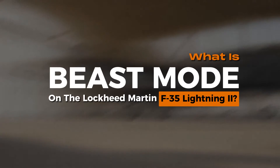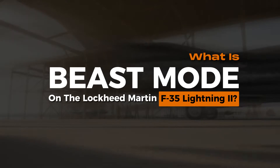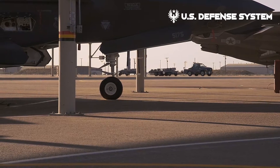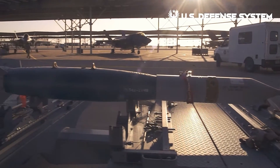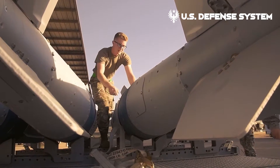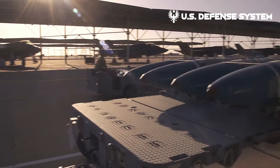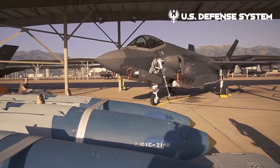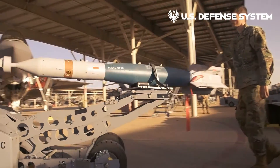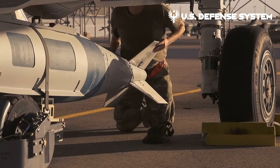What is Beast Mode on the Lockheed Martin F-35 Lightning II? The F-35 Joint Strike Fighter developed by Lockheed Martin has been referred to as the most advanced fighter platform on the planet. The aircraft was designed to perform a wide range of missions and has replaced multiple airframes in its multirole capacity. One of the more visually striking configurations is known as Beast Mode.